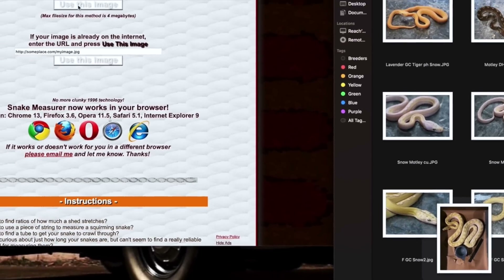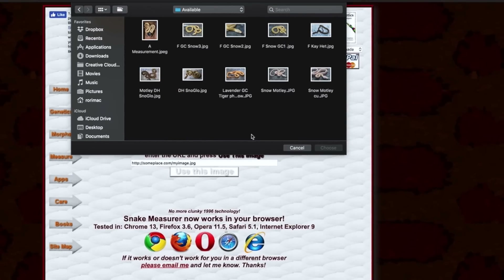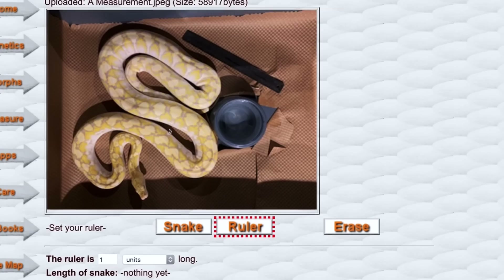Here's my picture. All I need to do is choose the file from the website, find the file, hit choose, and then click the 'use this' button. There's automatically a red highlighted area around the ruler.